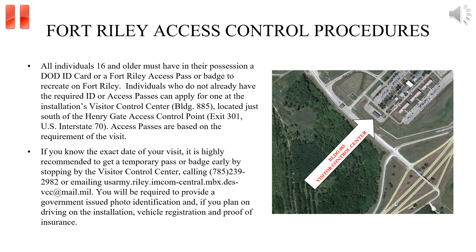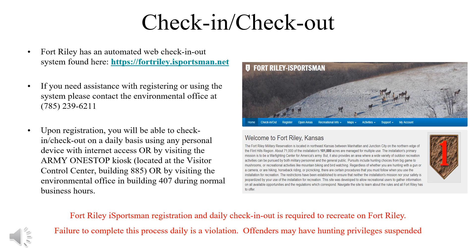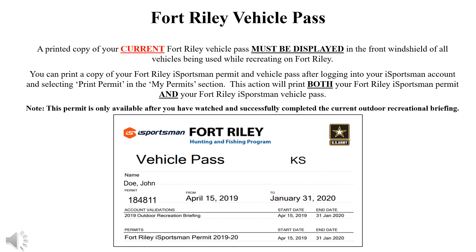Recreationists must register an account on the Fort Riley iSportsman website before recreating on the installation. You must check in and out before and after recreating, which can be done by using any personal device with internet access or by visiting the Army one-stop kiosk located at the Visitor Control Center or at the Environmental Office. A printed copy of the Fort Riley iSportsman vehicle pass must be displayed in the front window of vehicles being used while recreating on Fort Riley. You can print a copy of the vehicle pass from the iSportsman website.